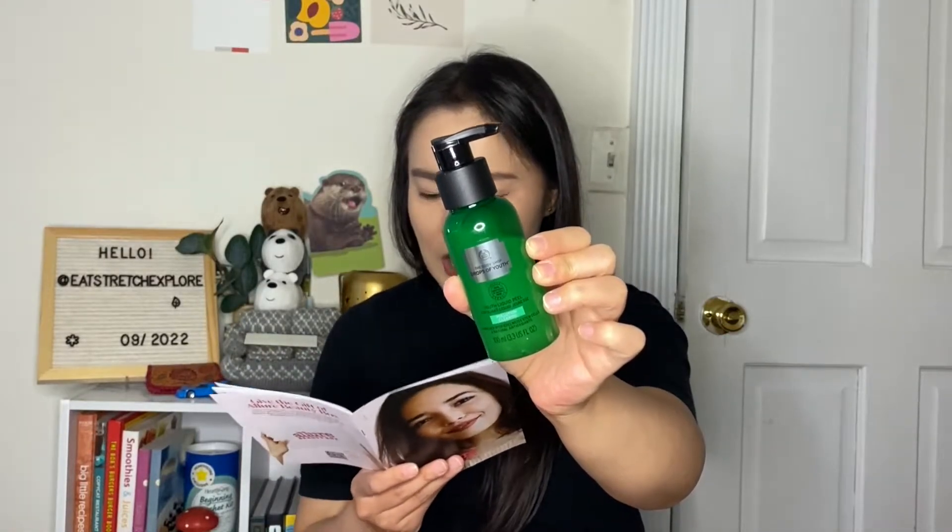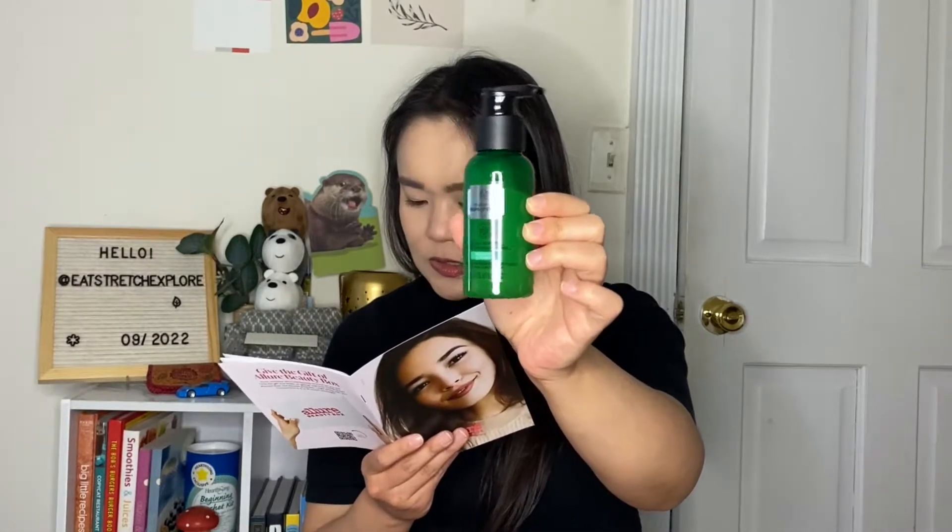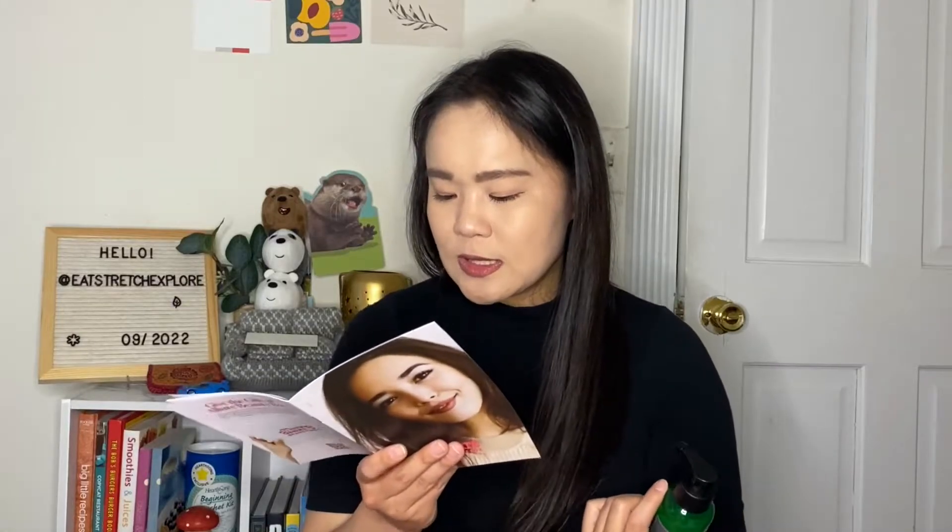The next product is from The Body Shop — the Drops of Youth Liquid Peel. It's a super gentle peel infused with hydrating fair-trade moringa oil that makes skin much clearer, fresher, and brighter. Smooth a pump or two over your skin, avoid the eye area, and rinse it off — no stinging, no redness, just a refreshed complexion. The full size is $25.